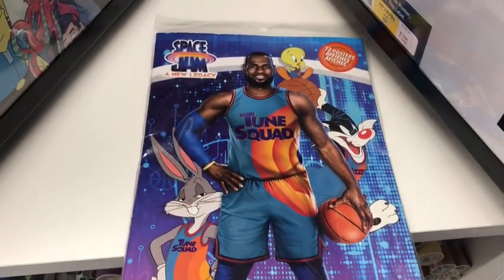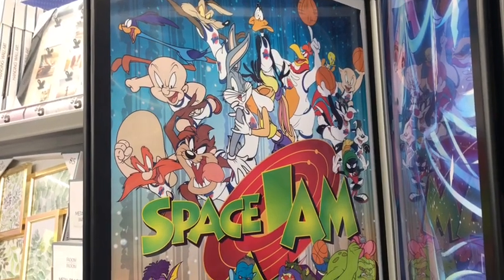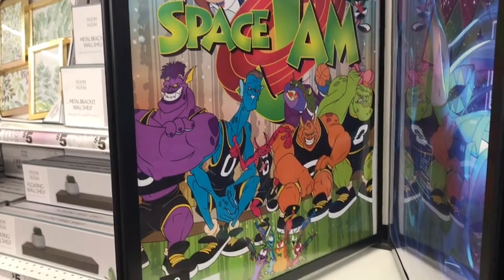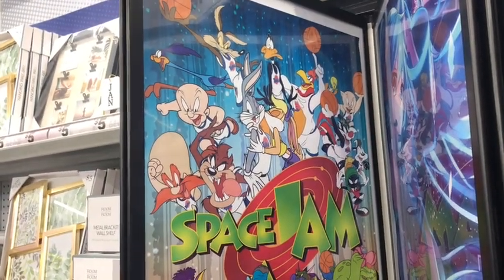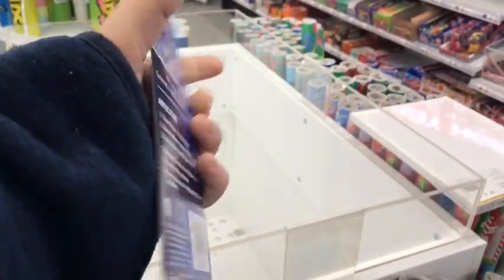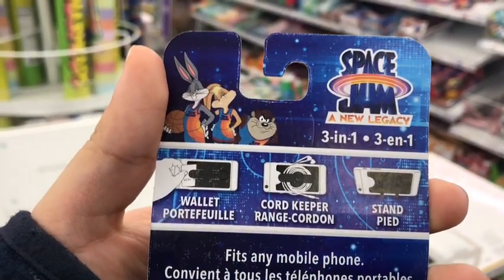This front page totally steals the show. But we just can't focus on the new Space Jam — we also gotta make some room for the original Space Jam that started it all. And here is that poster — absolutely beautiful. Back to the new ones — here's a phone wallet for you guys, in case you need a wallet for your phone, in three different styles.